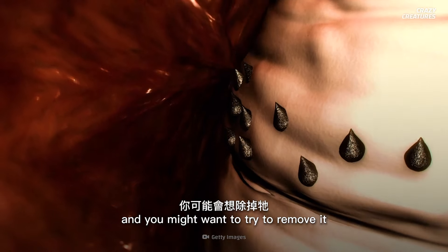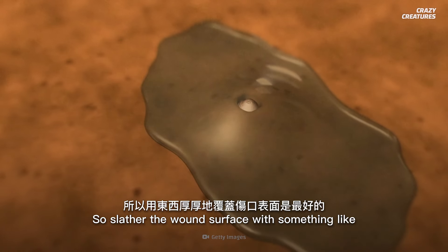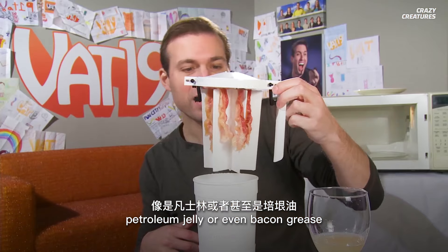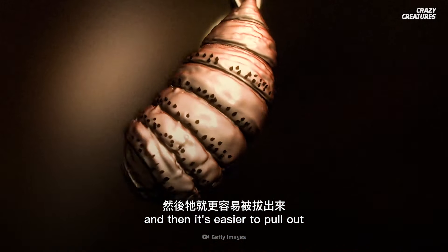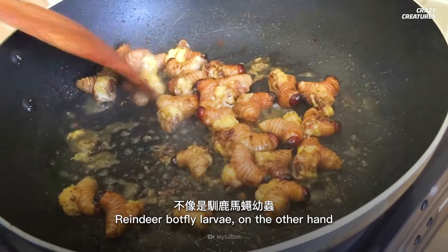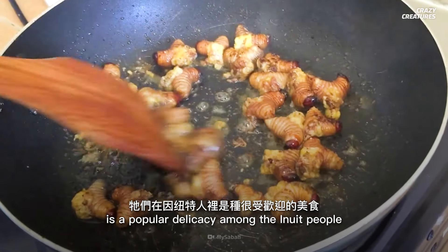If you want to remove it, the best method starts by cutting off its air supply. Slather the wound surface with something like petroleum jelly or even bacon grease. This forces the larva to ease its grip, and then it's easier to pull out. Too bad there's no use for the human botfly larva once it's removed. Reindeer botfly larvae, on the other hand, is a popular delicacy among the Inuit people.